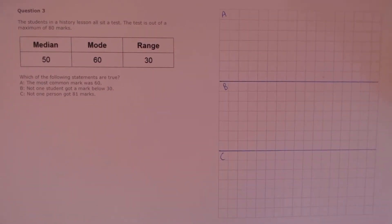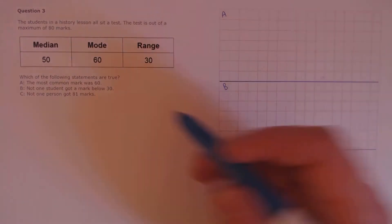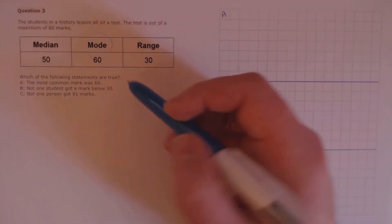Question 3. The students in a history lesson all sit a test. The test is out of a maximum of 80 marks. Which of the following statements are true? Statement A: the most common mark was 60. The mode is defined as the mark achieved most often, so the most common mark was 60. That's true.